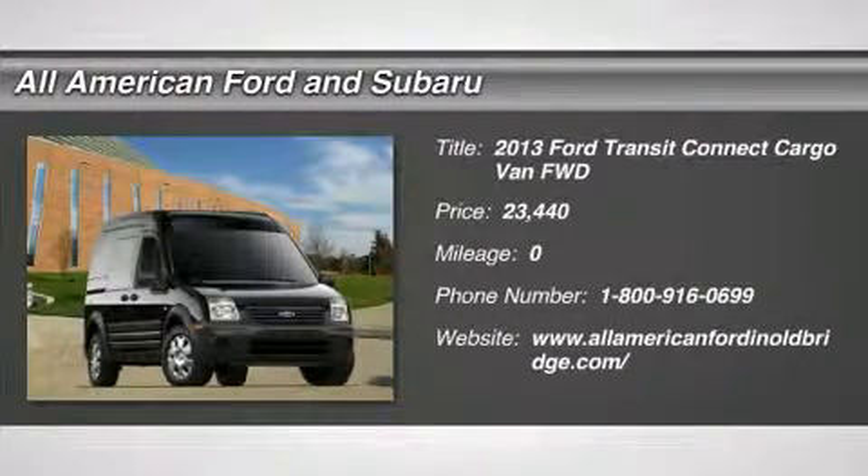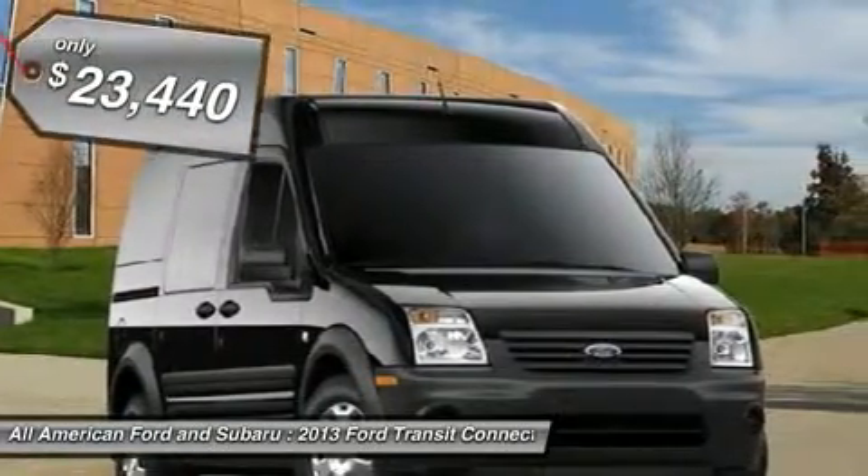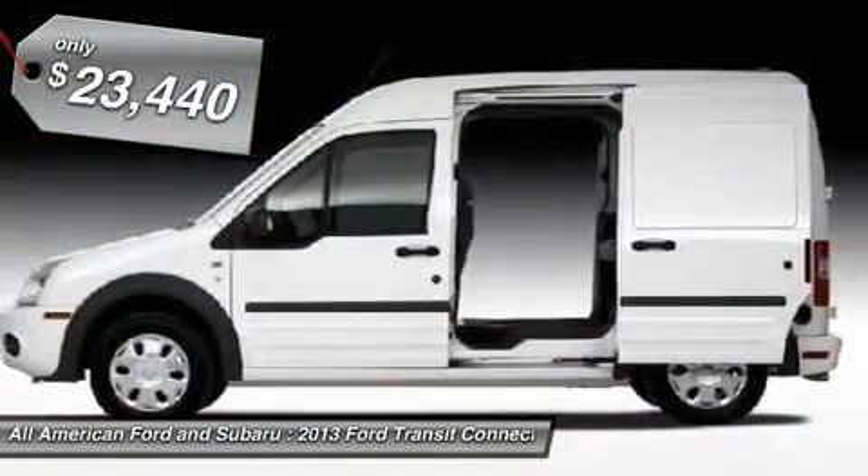The 2013 Ford Transit Connect. Ford Transit, the right size the whole world round, and is priced below $25,000.